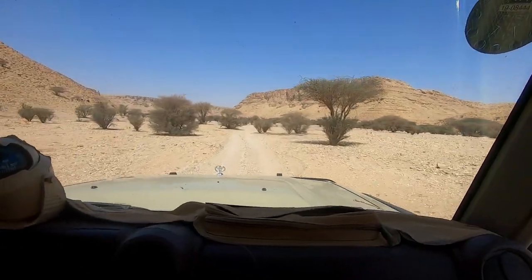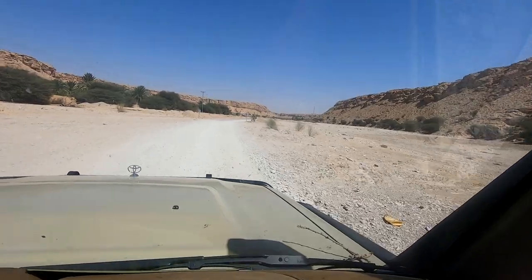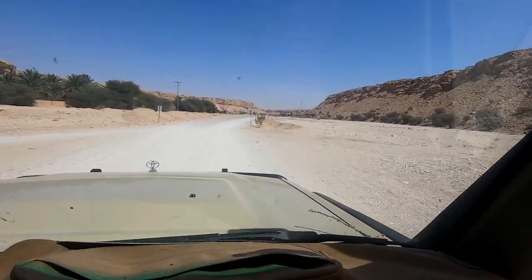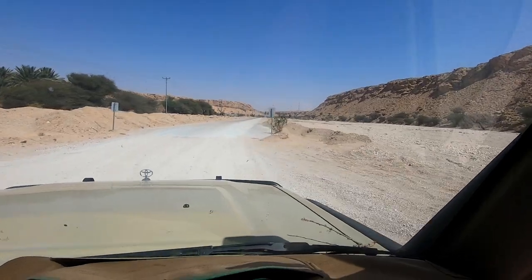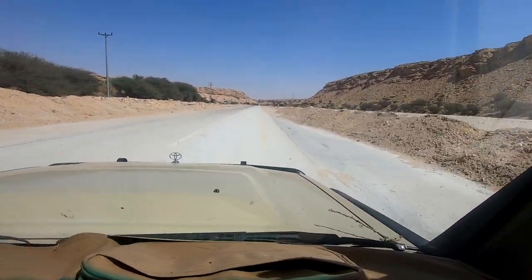Now we're already back at the main wadi, and from here it's just about ten to five minutes before you reach the tarmac. Back on the road and in the village of Mawan — now it's about one and a half hours back to Riyadh.